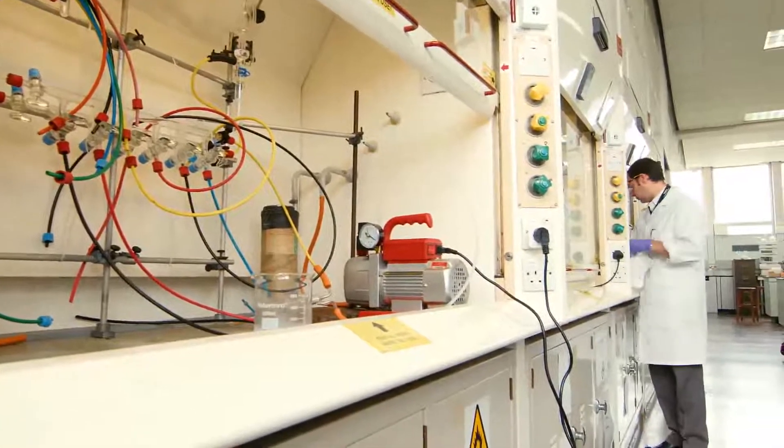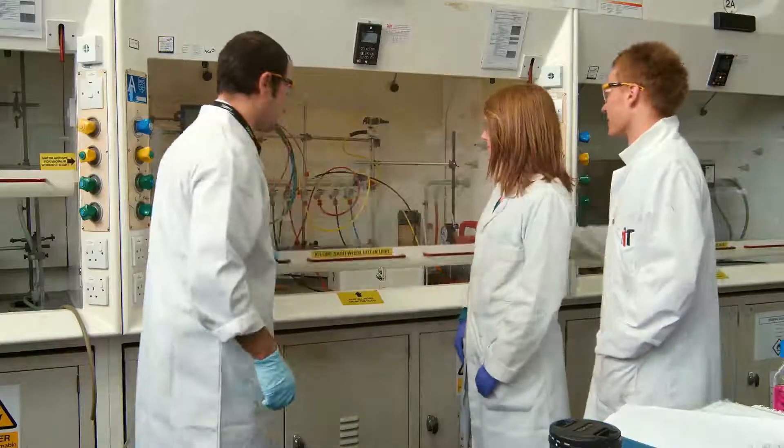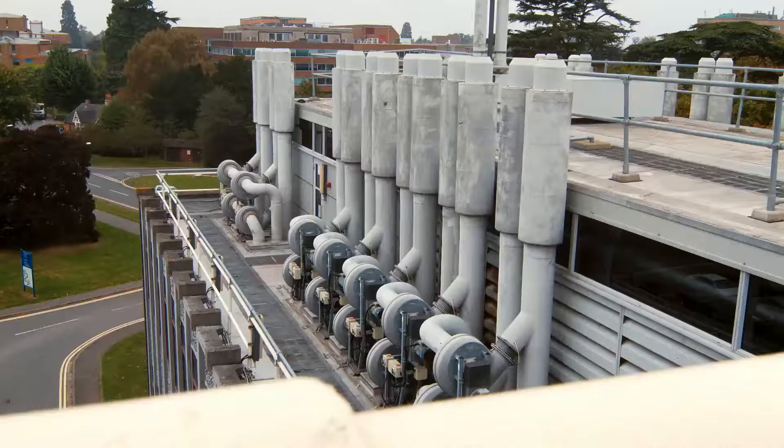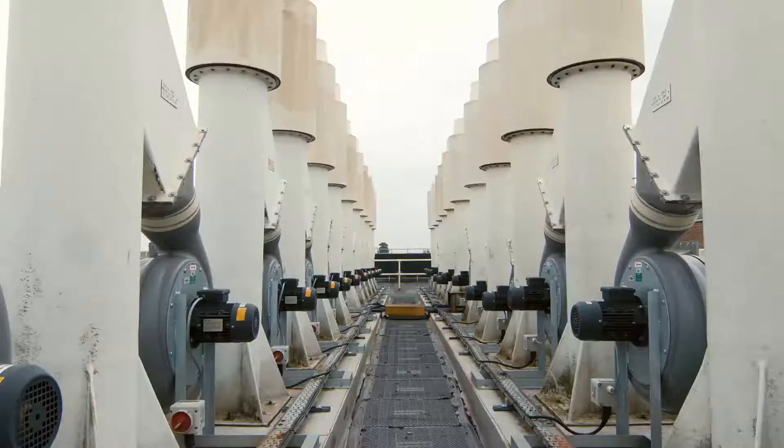Finally, we installed motion sensors on the front of the cupboards, which set off an alarm if the sash is left open for a period of time, just to remind users to close the sash windows. If we close the sash, we save energy. On top of that, we installed new high-efficiency fans on the ventilation system, which save about a third of the energy compared to previously.